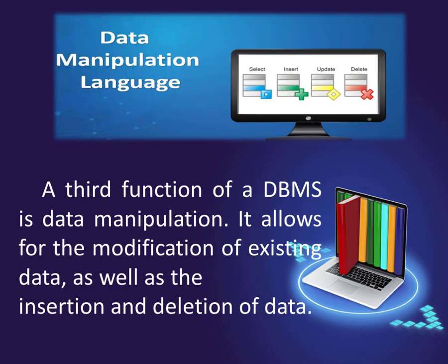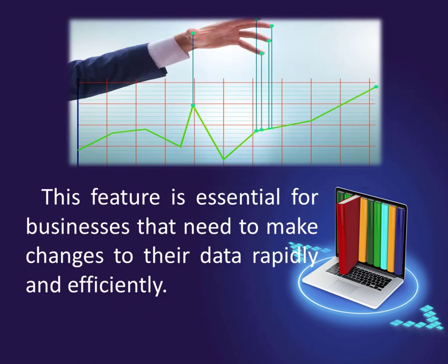A third function of a DBMS is data manipulation. It allows for the modification of existing data, as well as the insertion and deletion of data. This feature is essential for businesses that need to make changes to their data rapidly and efficiently.